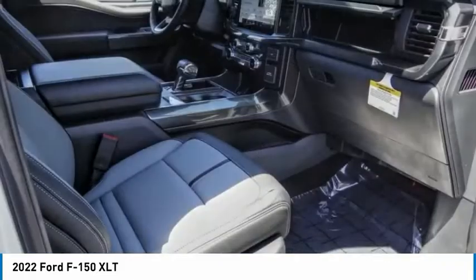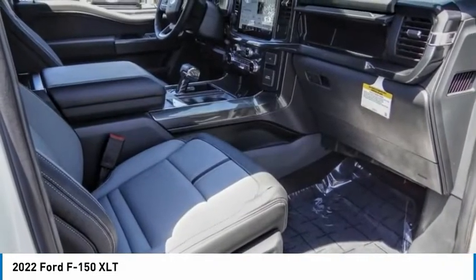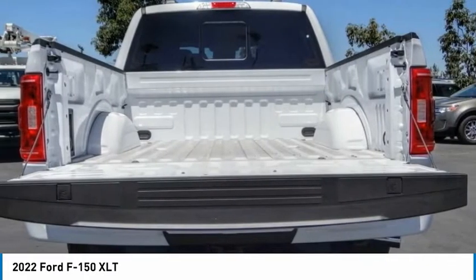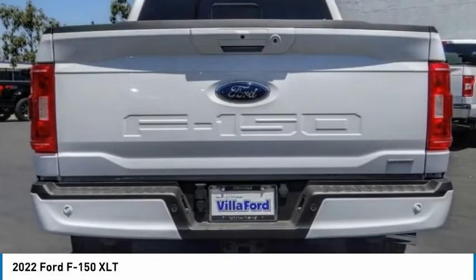Front wheel independent suspension, speed control, four wheel disc brakes. Take this vehicle for a spin and see why so many shoppers are now proud owners.